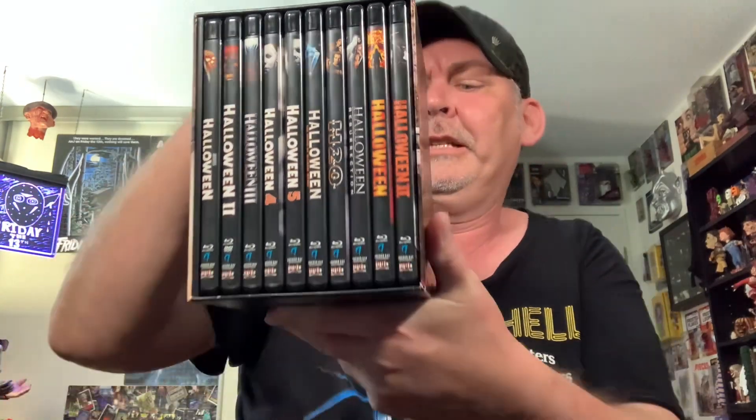Next up, the Bad Mamma Jamma — the box set that everybody loves and tries to get. Mine is awesome, and it's in my collection, and I keep it nice and mint. No dings or dents. So that is the 15-disc Halloween Complete Collection. Love this thing.